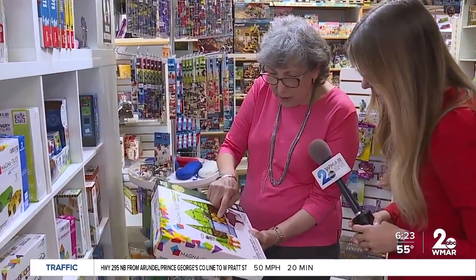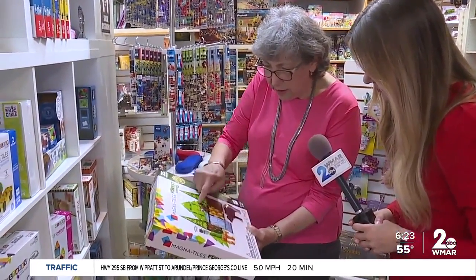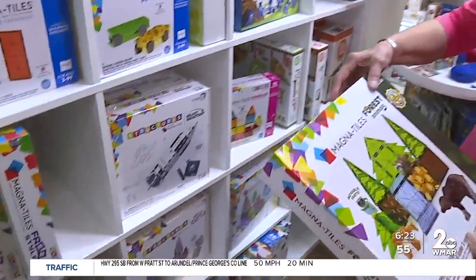We sell a lot of Playmobil, we sell a lot of games. Magna tiles are extremely popular right now for younger kids. These are all 'you can make' boxes, and this one comes with animals. And I see it says for ages 3 to 99 — that means I'm in that range.